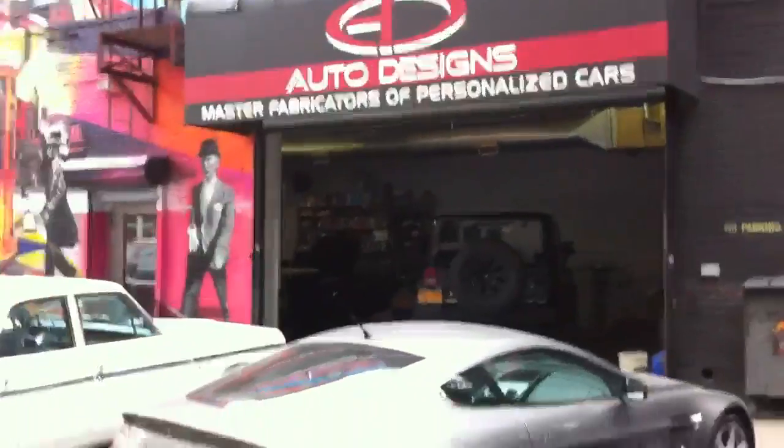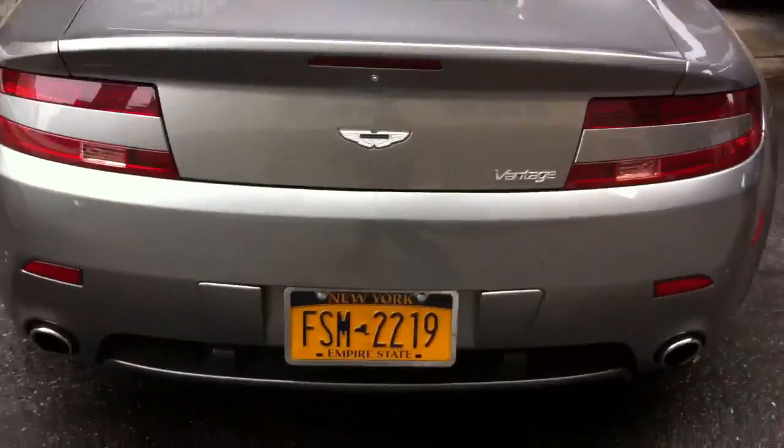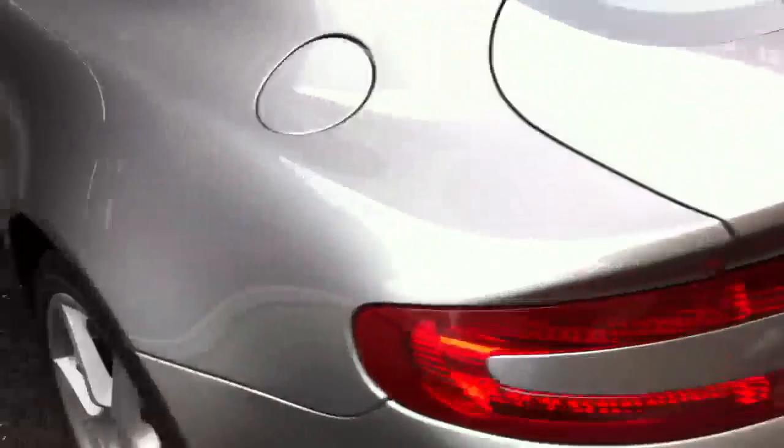Hello everybody, Auto Designs New York City about to show you a super cool install on this Aston Martin Vantage — a really cool thing we just did to it.